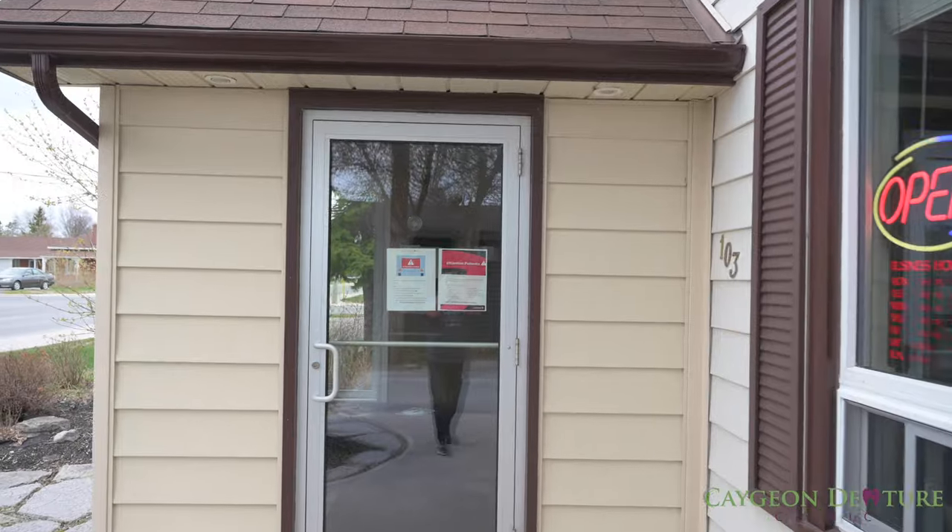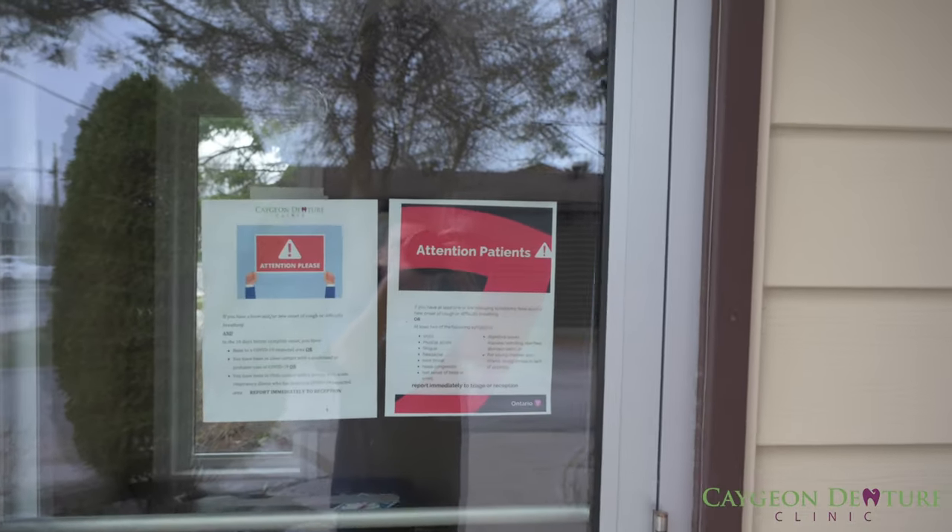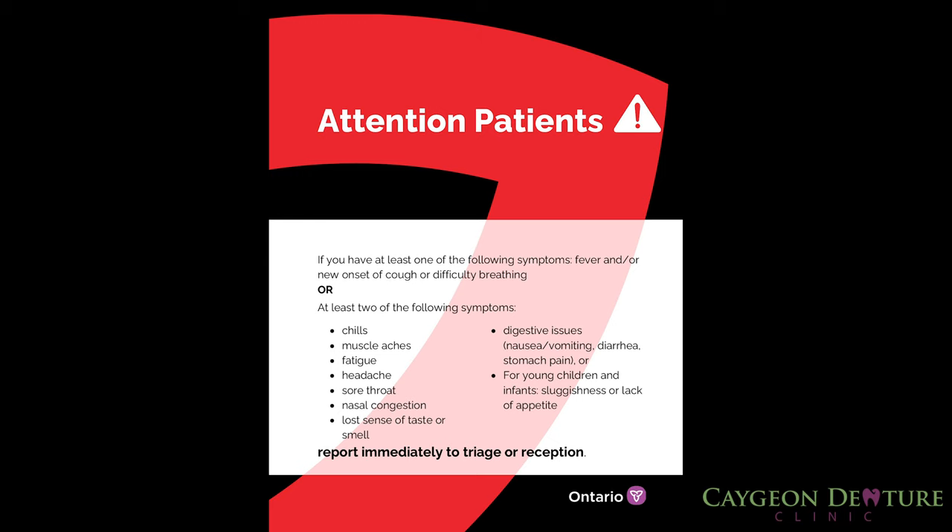As soon as you walk towards the front door of the clinic, you will notice a sign with new instructions in regards to COVID-19. If you feel you've had any of the symptoms, I would kindly ask you to proceed to the nearest hospital for assessment. If any of those symptoms are not present, then you may proceed to enter the facilities and report to the front desk where my wife would be happy to assist you.